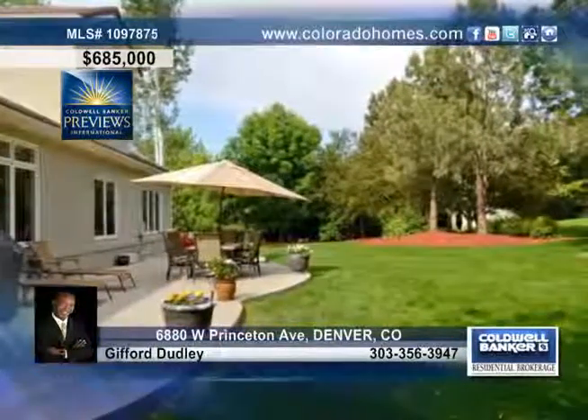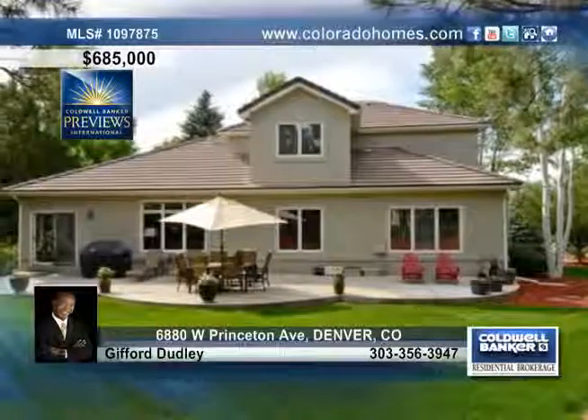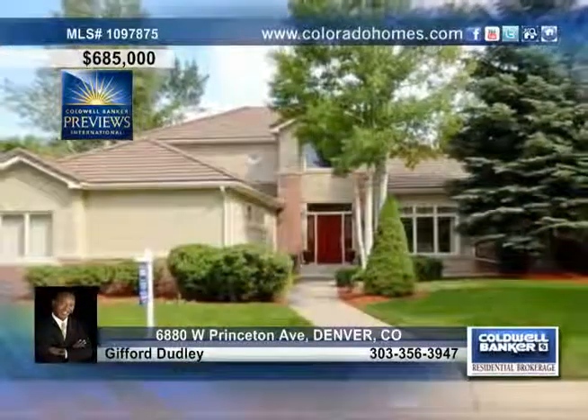The basement has high ceilings and is ready for your finishing touches. Give Gifford Dudley a call and make this lovely home in a beautiful neighborhood yours today.